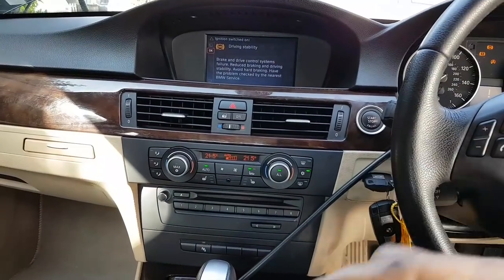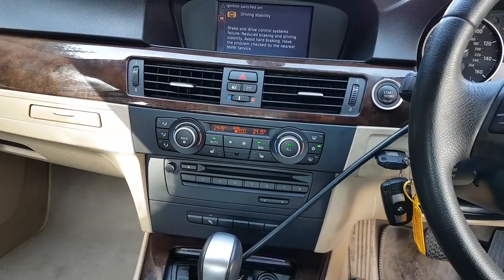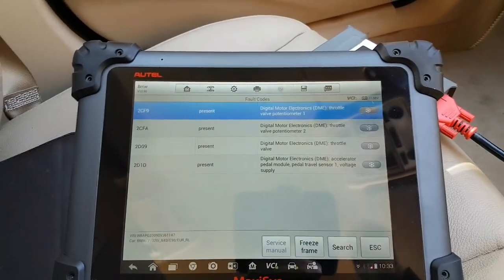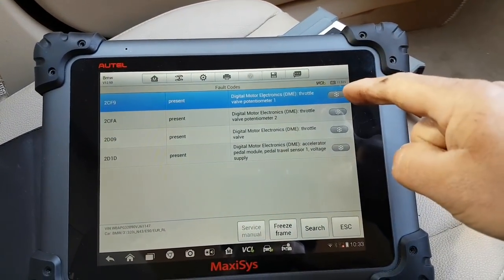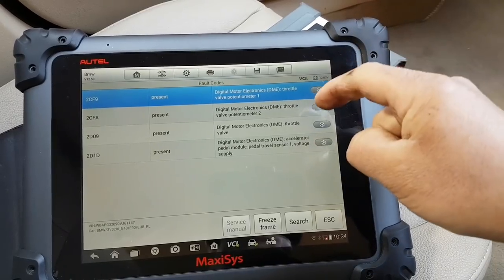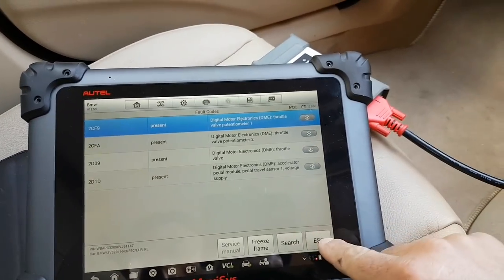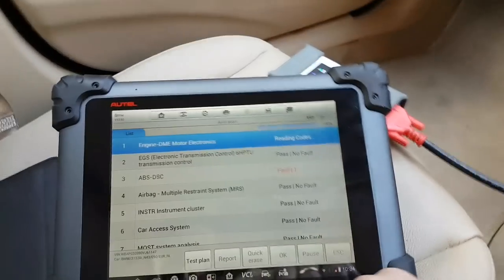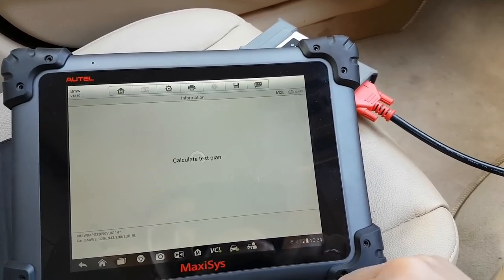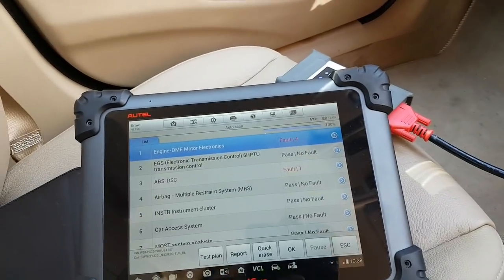I've reset all the adaptations and learned values, and cleared the entire car through an auto-scan. The faults that came back: throttle valve faults and accelerator pedal — still present. So those are my faults. I'm going to go through a test plan now to see if it allows me to actually attempt to activate that valve.